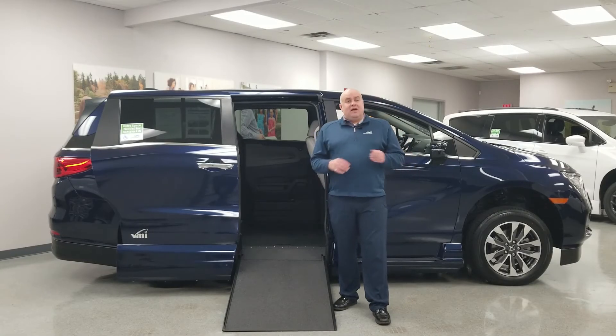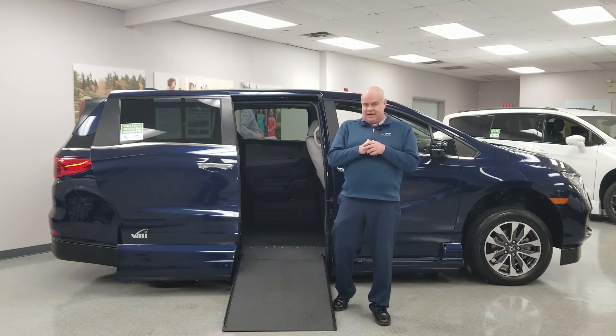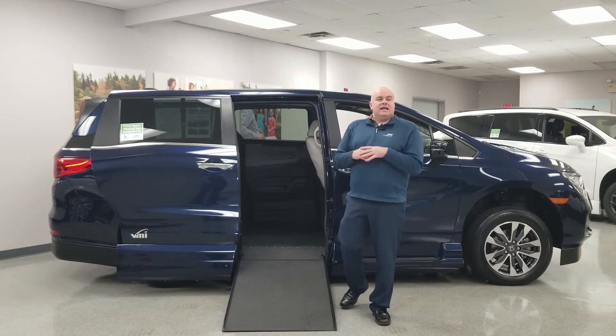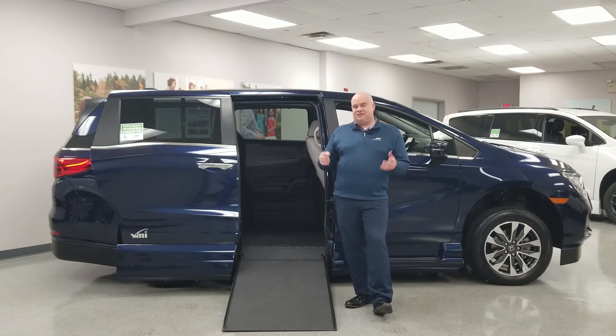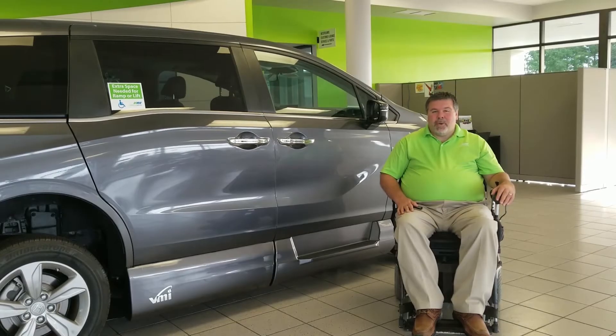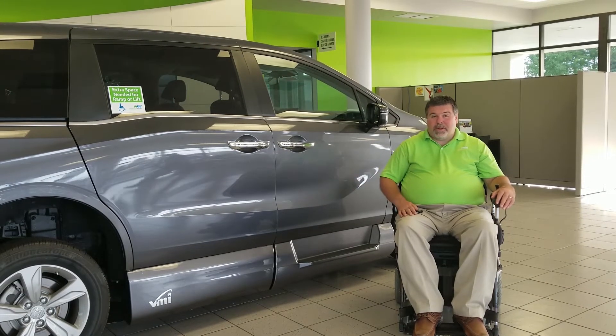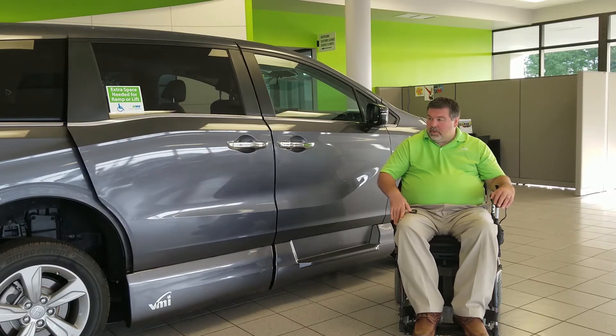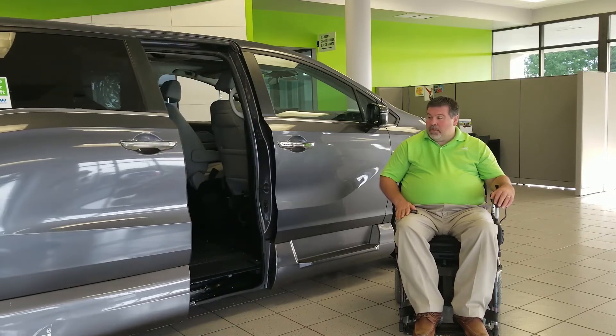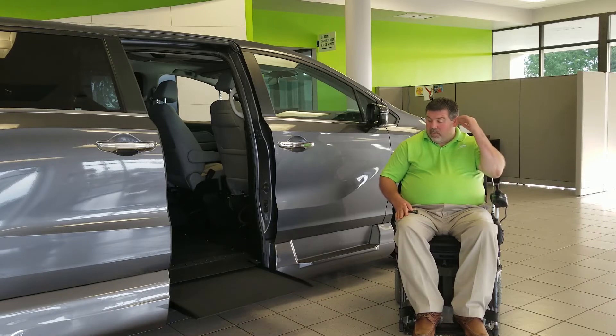Thank you, Carla. The new Accessibility for All options are available at select stores across the nation. The next vehicle in the auto show is the brand new VMI Honda Odyssey with Northstar conversion and ParkSmart technology. Let's welcome Jason back to help go over this classic conversion reimagined for today. I'm Jason Blackwell, and I'm going to be displaying the 2020 VMI Northstar — an in-floor ramp — and as you will see, the door opens up, the van kneels, and the ramp comes out.